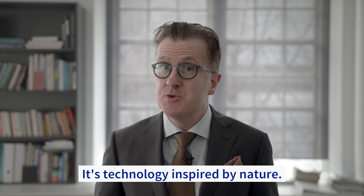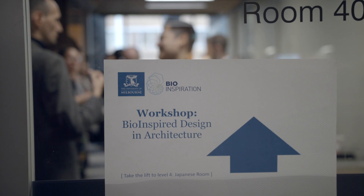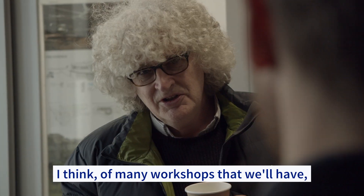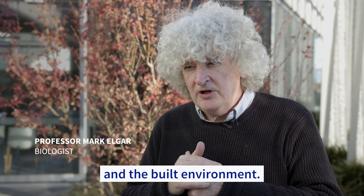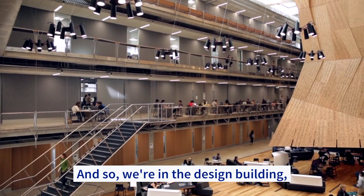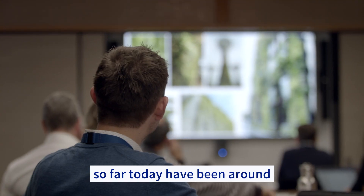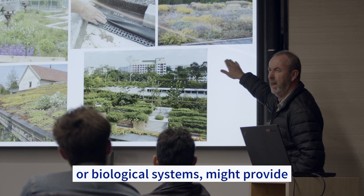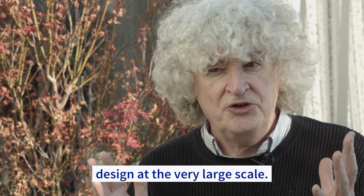It's technology inspired by nature. Today's workshop is the first of many that we'll have, and it focuses mostly around design and the built environment. Most of the talks we've heard today have been around how animal, plant, or biological systems might provide some kind of inspiration for design at the very large scale.